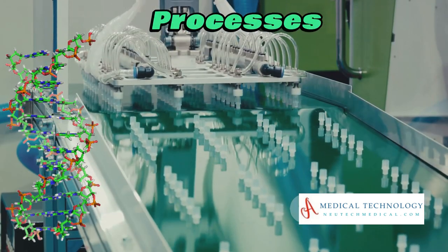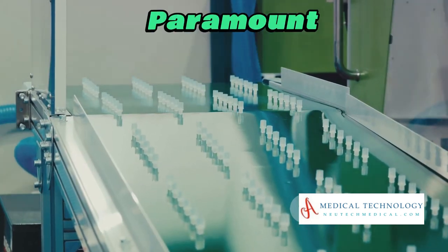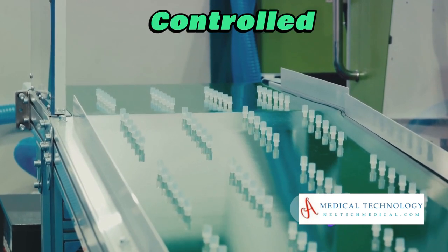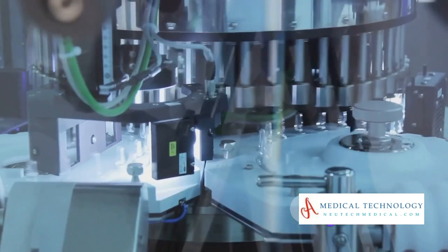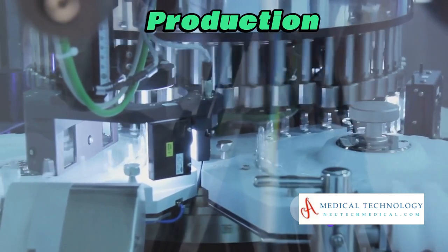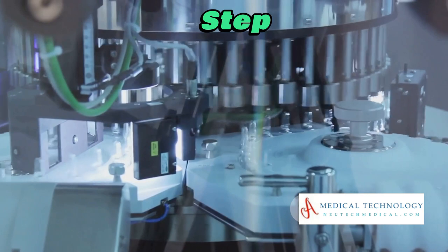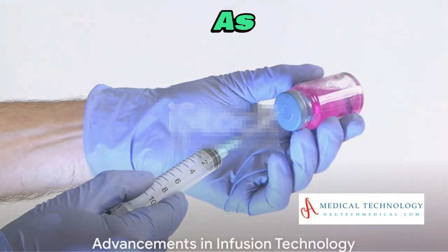The versatility of syringe pumps extends to industrial applications. In manufacturing processes where precision is paramount, these pumps contribute to consistent and controlled fluid dispensing. From electronics to food production, syringe pumps ensure accuracy in every step of the manufacturing line.